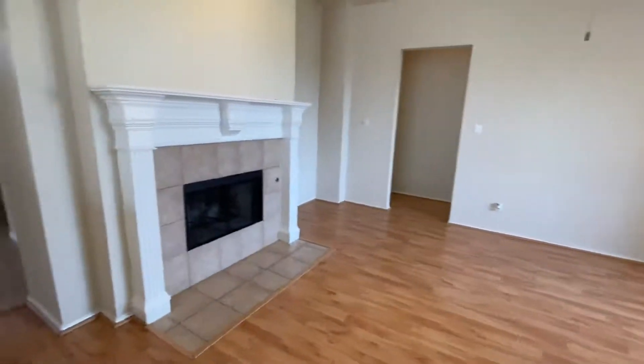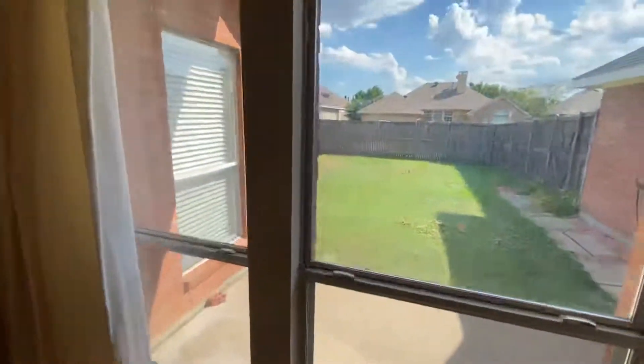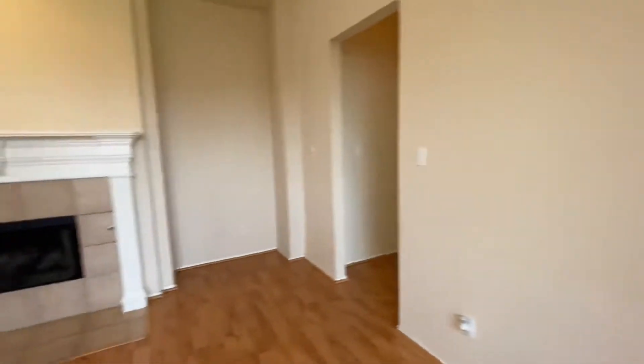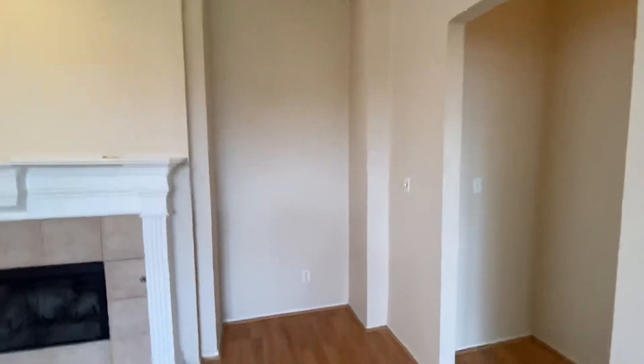Living area. Got a gas starter in the fireplace. Decent-sized backyard — it's just hot, so I'm not going outside right now. Big place. Not a huge place for a TV, but at least there's one there.